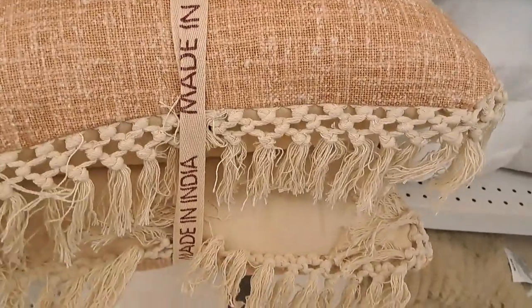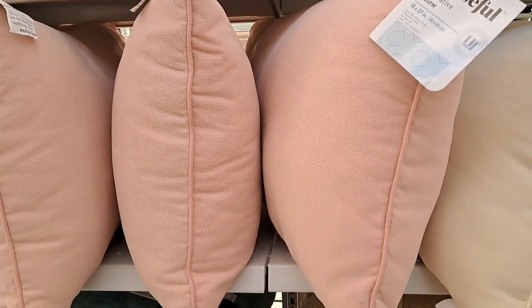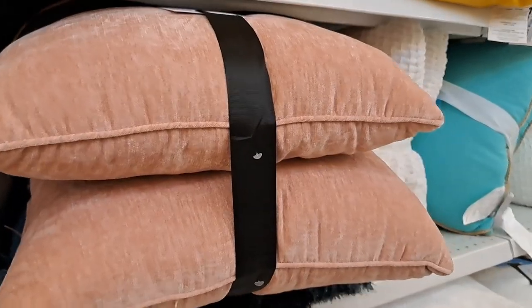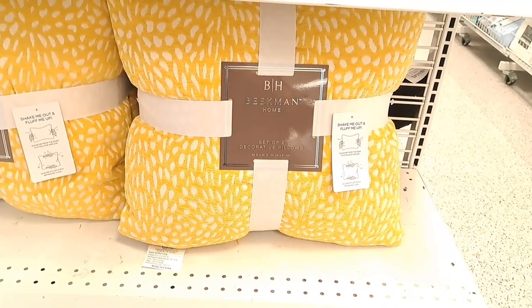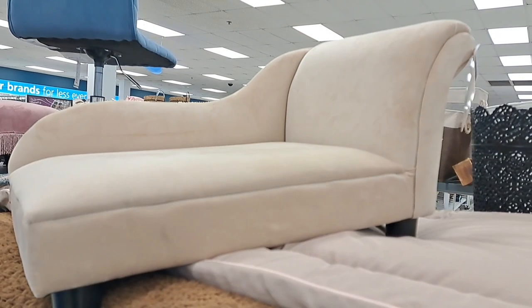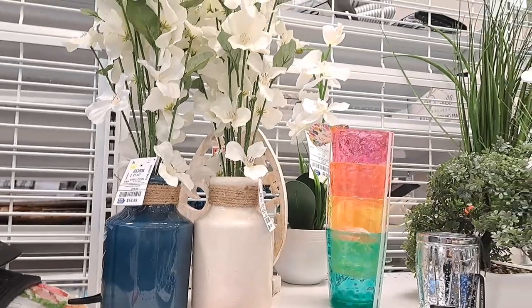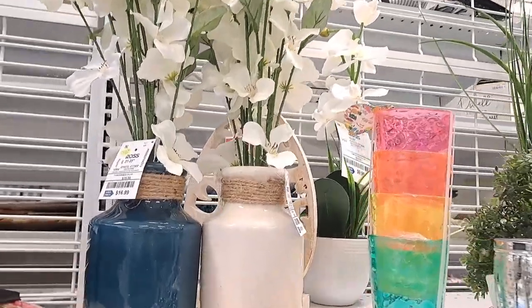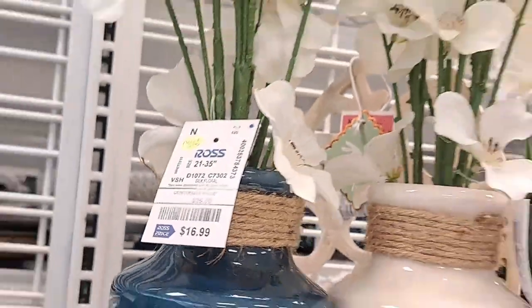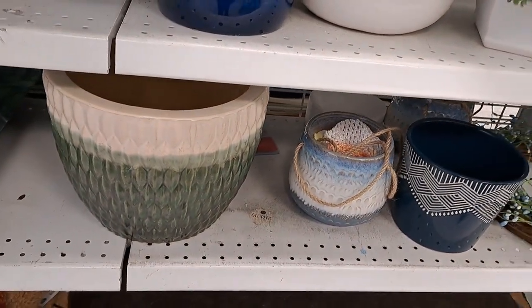Oh look at these pillows — how fancy! I think these are so beautiful with the gorgeous little fringe. Look at this beautiful pet bed — I always want this for my doggies, but at $55 it's always so pricey so I always pass them up. They're so cutesy. They do have a lot more springy items — this one is $16.99, not a bad deal — and more planters as well.